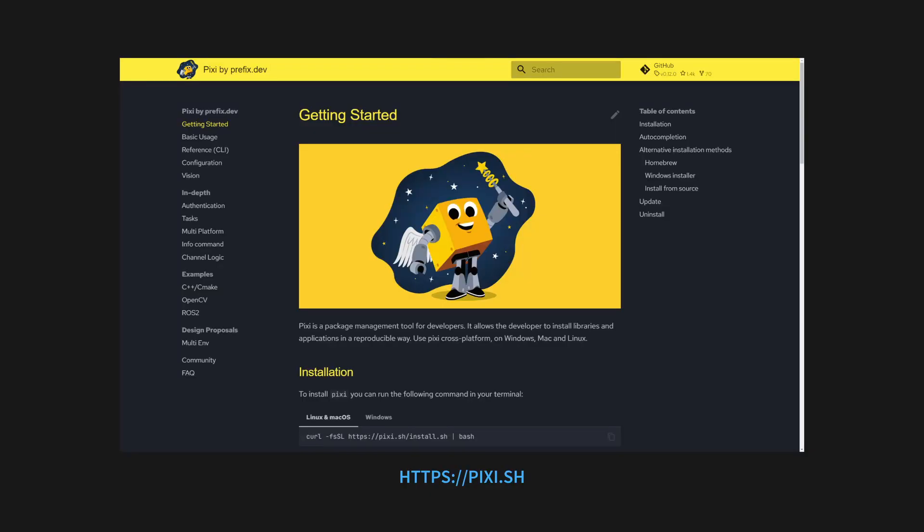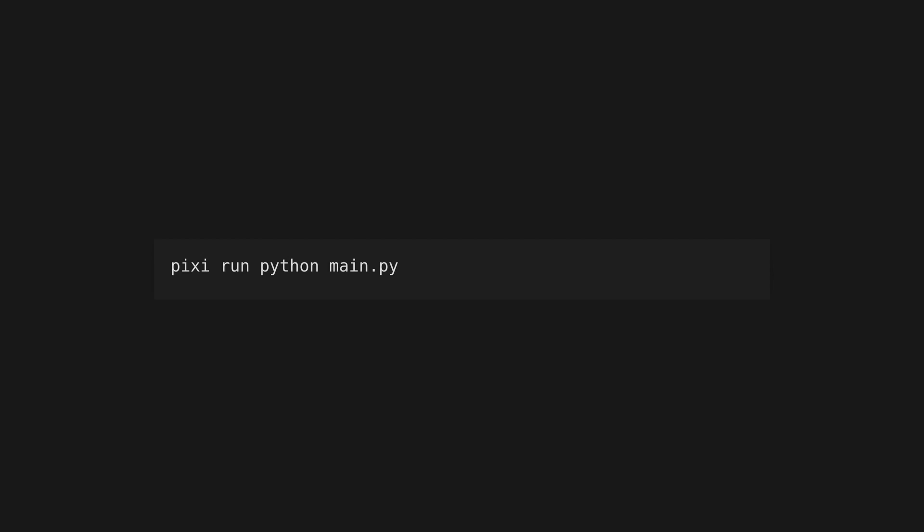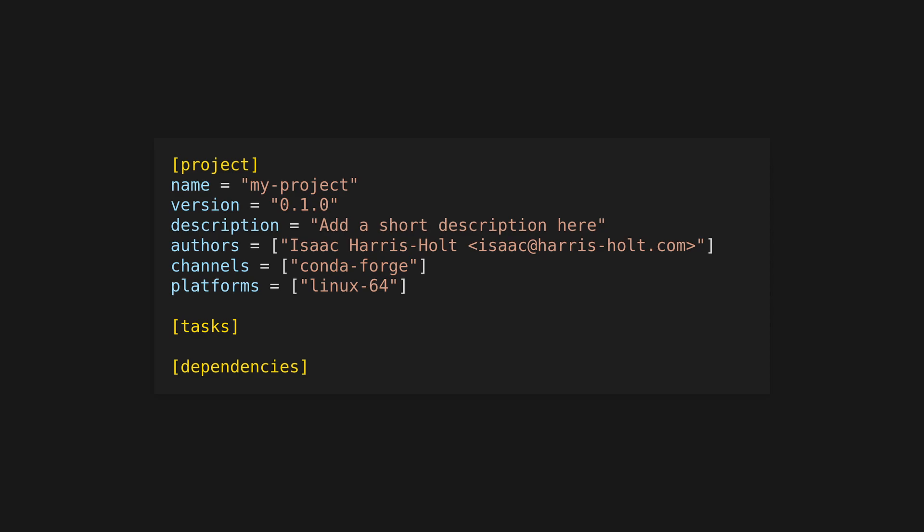Install Pixi following the instructions in the documentation. Initialize a new project with Pixi in it, and then add Python as a dependency using pixi add python. You can run commands from within your Pixi environment using pixi run. For example, run a Python script with pixi run python main.py. Pixi will store all configuration for your current project in a pixi.toml file.